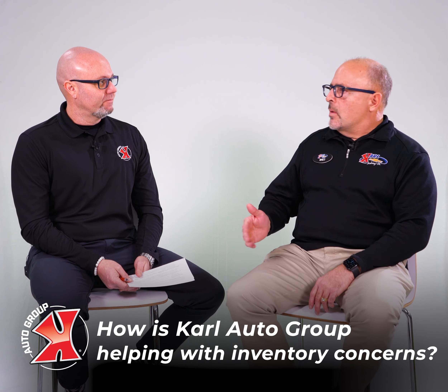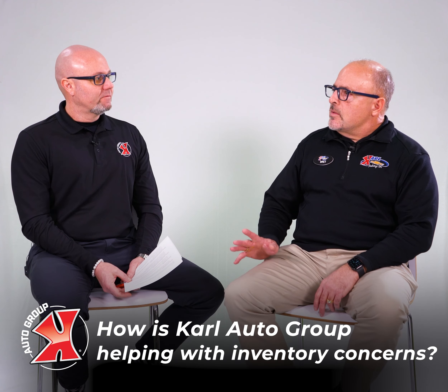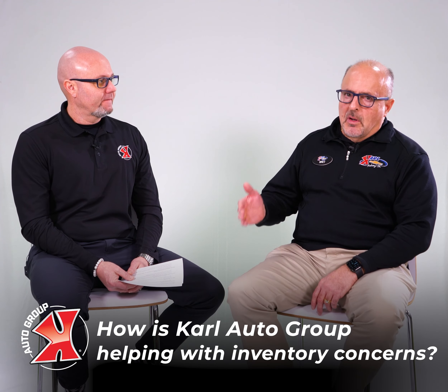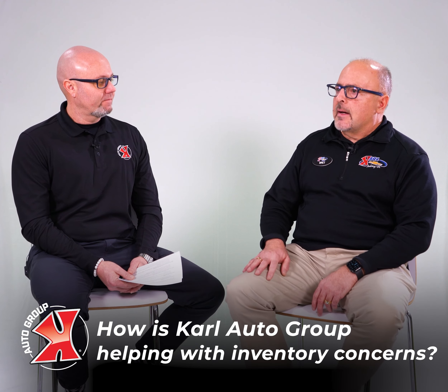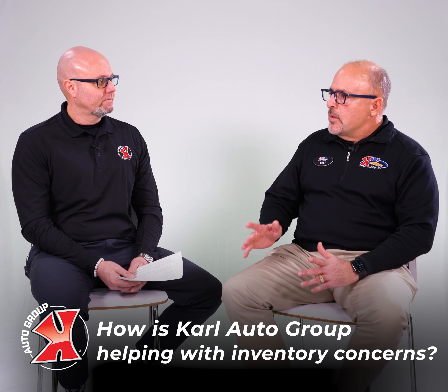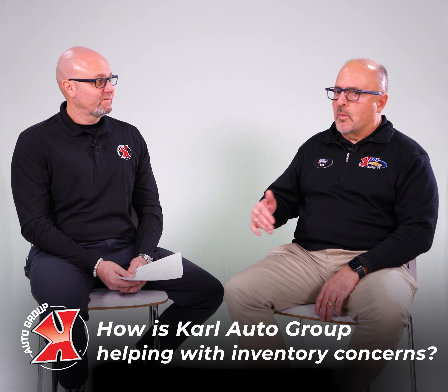You can let us know, and it depends if it's new or used. For a used vehicle, we've got means of finding vehicles — our owner bank and things like that. If we've got a specific vehicle we know you're looking for, we'll do our very best to help you find that. You don't have to do the legwork finding one; we'll do it for you.